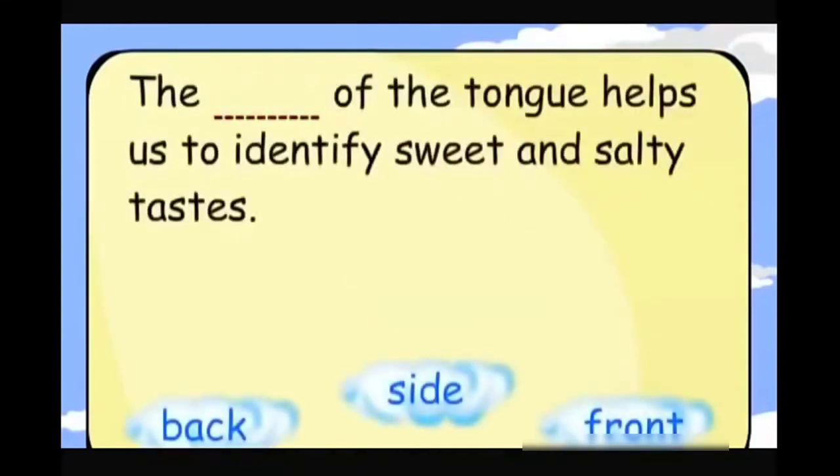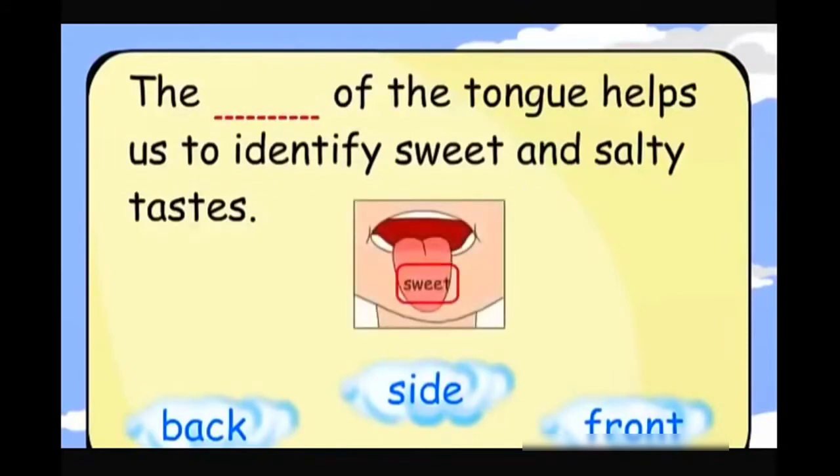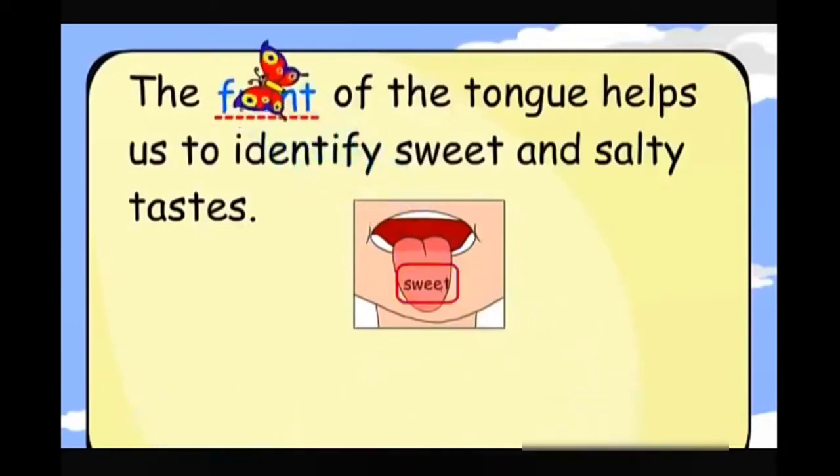The front of the tongue helps us to identify sweet and salty tastes.